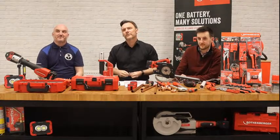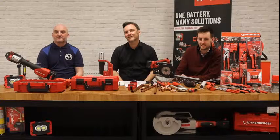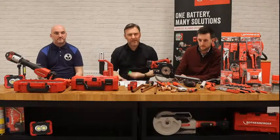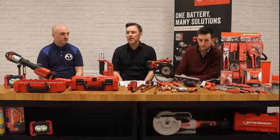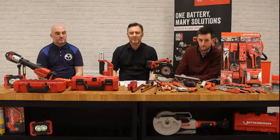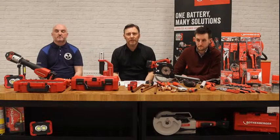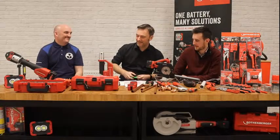Kelly Haynes asks: do Kane calibrate the Rothenberger analysers? They do indeed. Their service is fantastic. It's a partnership in conjunction with Kane — they do all the calibration work. Some people are brand loyal to Kane, some people want the click cases — that's why we offer both. At the end of the day it's your choice, but Kane do all the work on it.